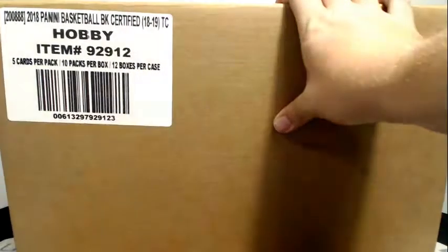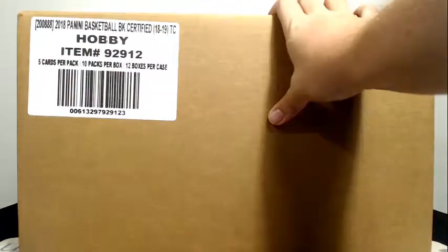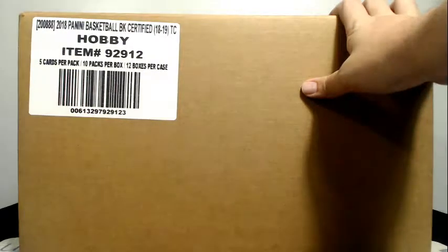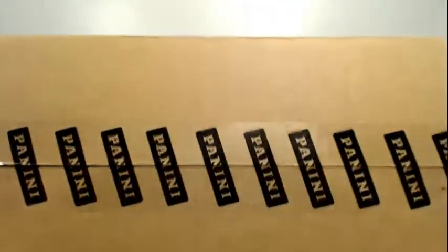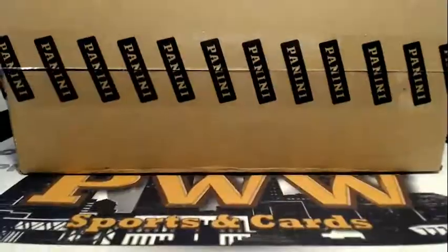Good evening everyone, this is Scott with Prestige Worldwide Sports and Cards, pwwcards.com. We're getting ready to do another half case break of 2018-19 Panini Certified Basketball. This is half case break number five. It is Sunday, November the 18th. Here is our case that we're going to take half the boxes out of. Thanks for getting the break, we do appreciate it. Here's our case cutter, sealed as you can see.